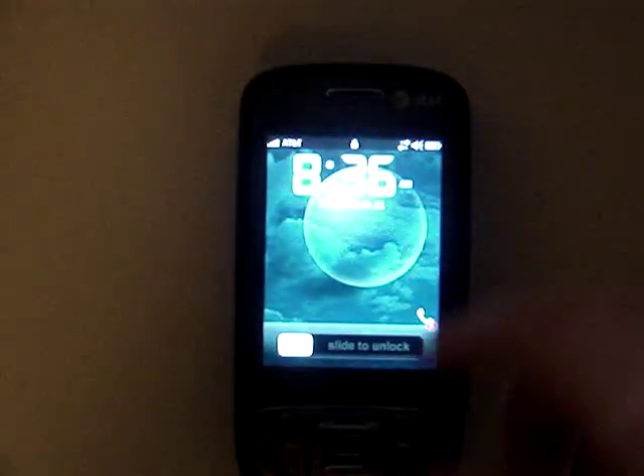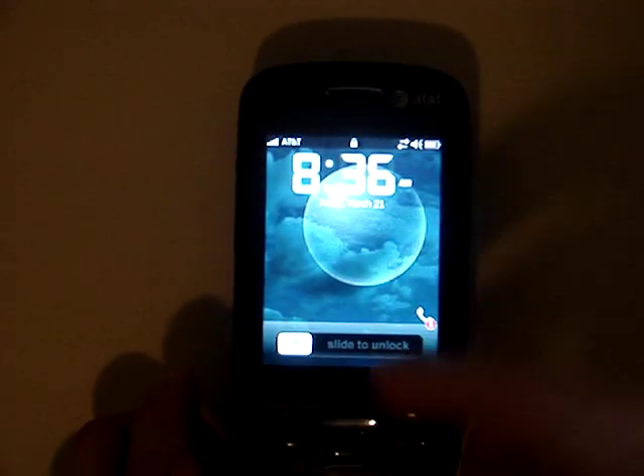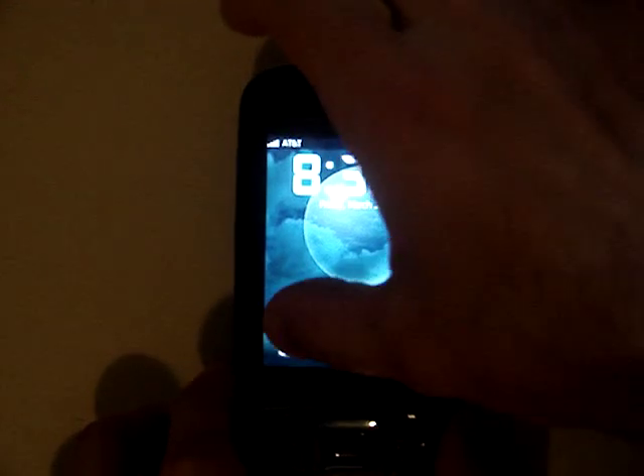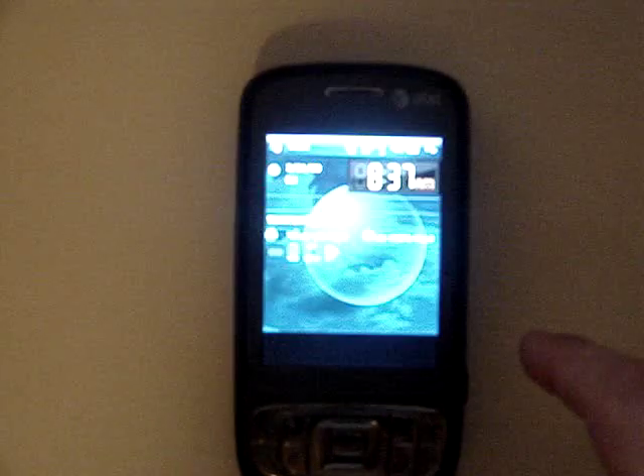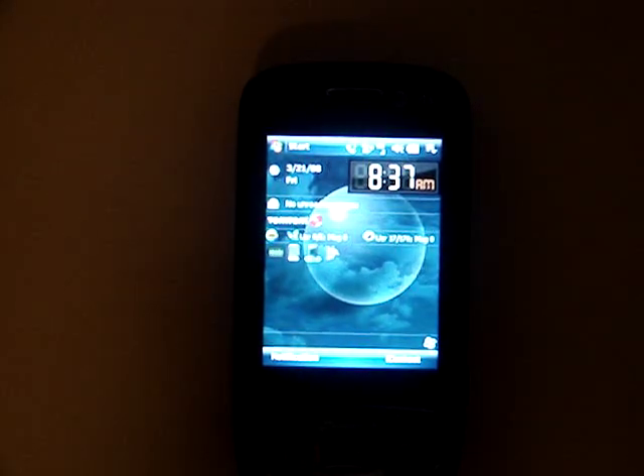The Tilt does lag a little because of Windows Mobile, but once you get used to it, being able to run BlackBerry Connect and any third-party app simultaneously while staying online makes it a lot easier. You do have to make sure you run the hard SPL first, or else you risk bricking your phone — you definitely don't want that to happen.